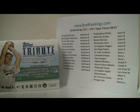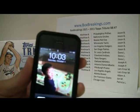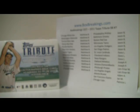Hey everyone, this is Al from BoxBreakings.com here to bring you the 7th 2011 Topps Tribute Baseball Box Break. It is October 1st, 10:03 p.m. East Coast time.